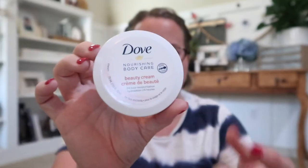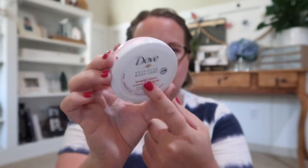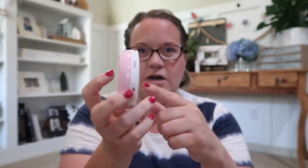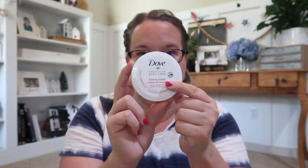Another name brand item I get all the time is this Dove face lotion — I forgot this is a pink one that's going into the birthday basket. I use this brand all the time and I've priced it out: this is a 2.5-ounce container that at any other store is like four or five dollars. An absolute bargain to get Dove at the dollar store, and it works really, really well.